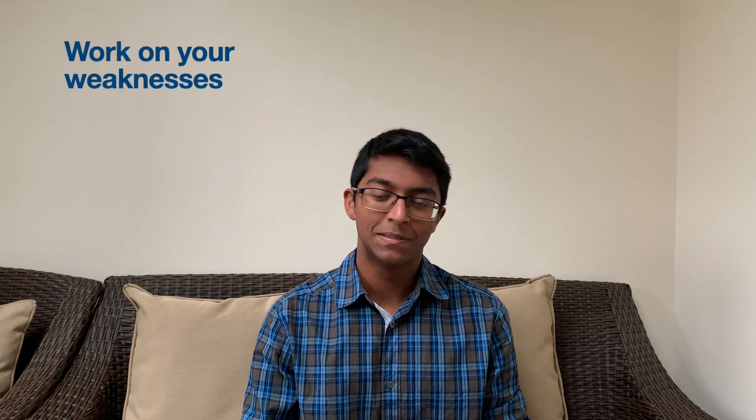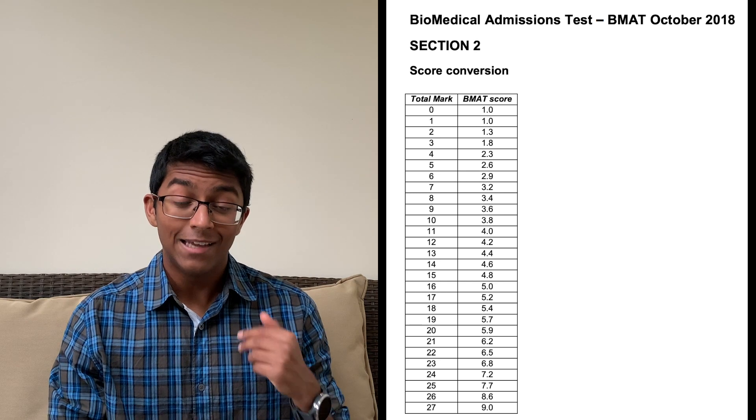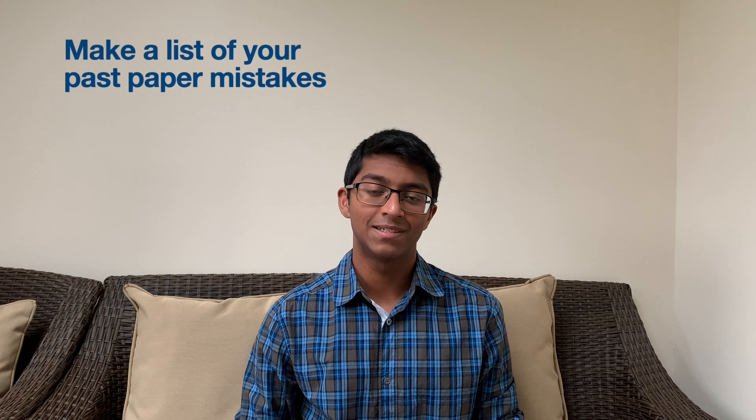Work on your weaknesses — it's the most high-yield way to increase your score. Using my section two score in 2018 as an example: dropping two marks would put me below a six, but gaining two more would shoot me over seven. Every single mark in the BMAT is crucial, so don't neglect a section just because you find it tough. When going through past papers, keep a list of all the mistakes you've made to notice any patterns. For example, in maths questions I was always confusing radius with diameter, meaning my final answer was out by a factor of two. By noting this down I became more aware to avoid that mistake on circle questions.